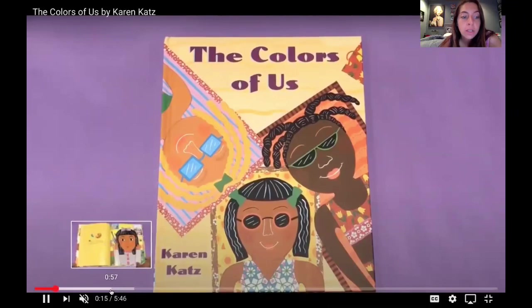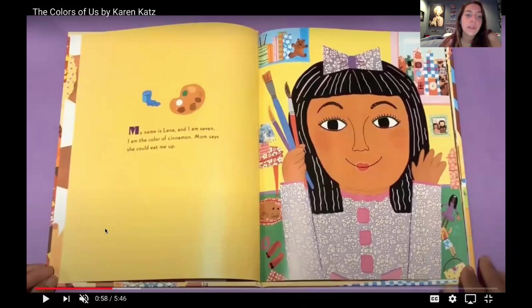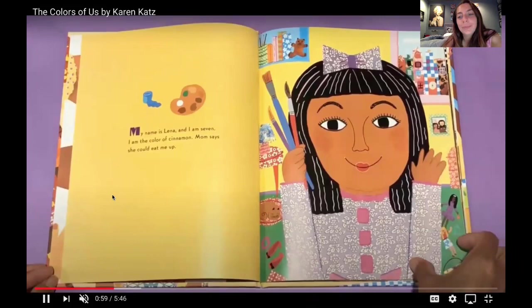So let's get right into it and see what it's all about. My name is Lena. I am seven. I am the color of cinnamon. Mom says she could eat me up. I like a little bow in her hair, it's very pretty.